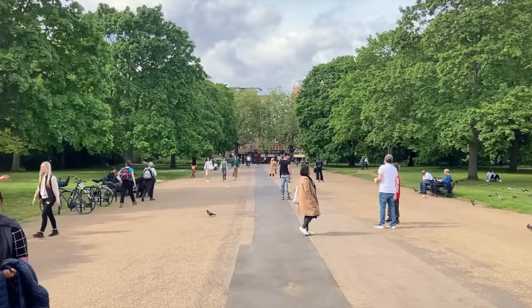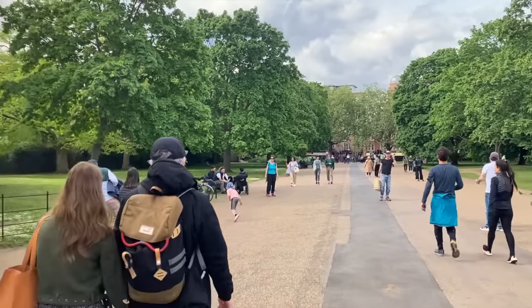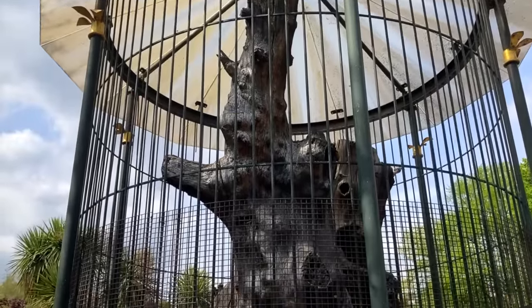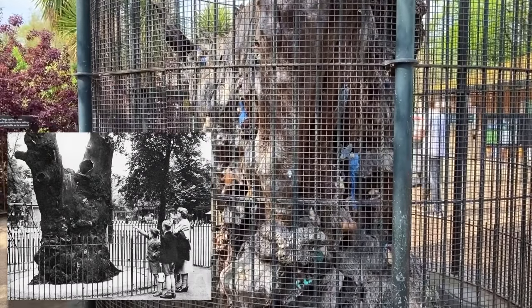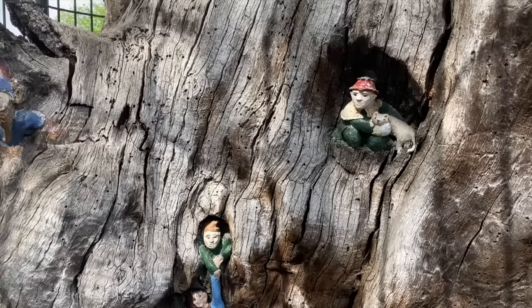I have a feeling this bit of urban folklore may have been inspired in some way by the Elfin Oak, which is located close to the northern end of the Broad Walk. This ancient tree — it's about 900 years old — was placed here in the early 20th century, and if you look closely, you'll see it's full of little carvings of gnomes, elves, fairies and pixies. It really is rather charming.